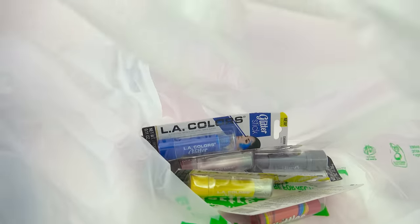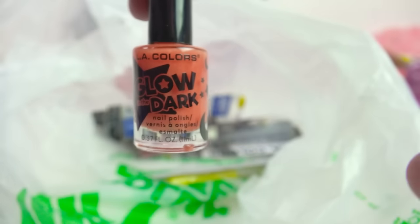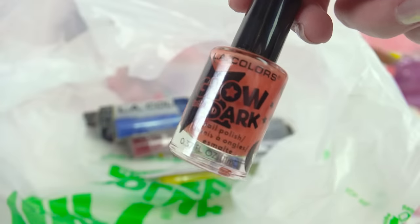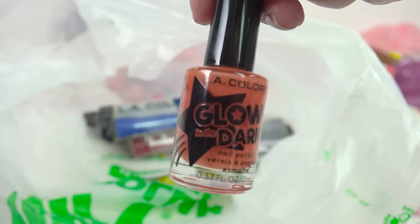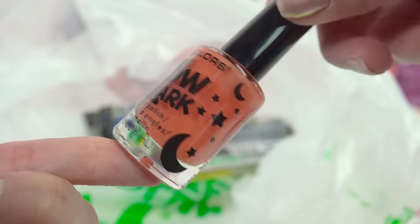Now I've got a bunch of items from the beauty section — a delicious Skittles lip balm, and I got this nail polish. They had a bunch that said 'glows in UV light,' but I wanted something that actually glowed in the dark once it charged. I found this LA Colors glow in the dark nail polish in a cool pumpkin orangey color. I'm pretty excited to use this.